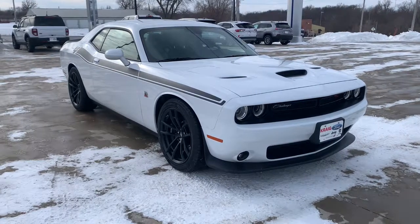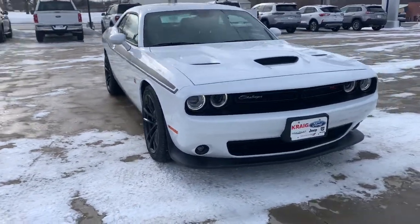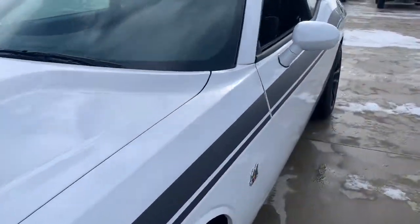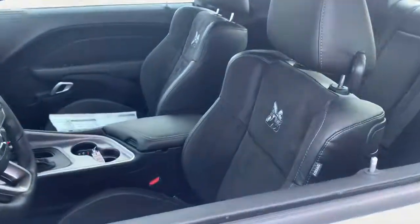Look no further than the 2021 Dodge Challenger. Drive with attitude in the uncompromising Challenger, the muscle car with a menacing stance and a fierce heart.